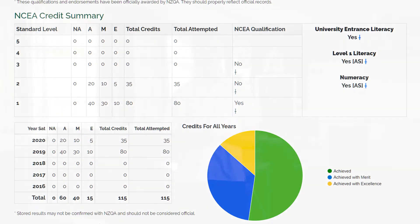You can also access your NCEA summary, which is something you don't need to worry about now, but will become extremely important in years 11, 12 and 13.